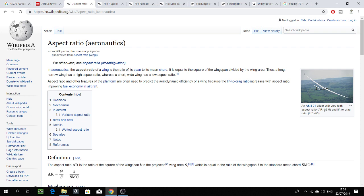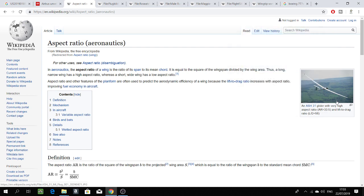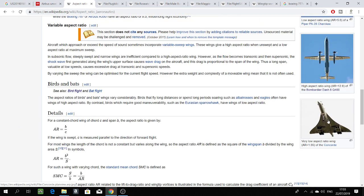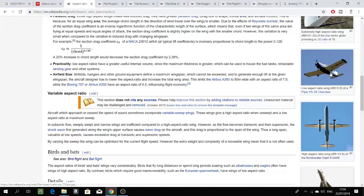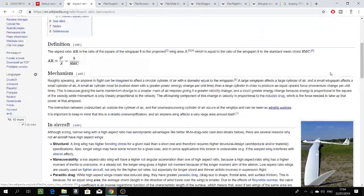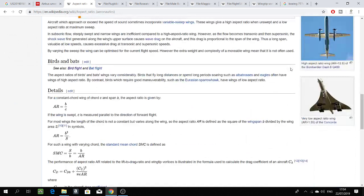Aspect ratio is related to the lift-to-drag ratio. A very long end-to-end wing results in a very high aspect ratio. If we look at the Concorde, it has a very large wing area but very short end-to-end distance, so it has a low aspect ratio. Similarly, the Bombardier Dash 8Q-800 also has a low aspect ratio. Aspect ratio is related to speed, maneuverability, and other performance parameters.